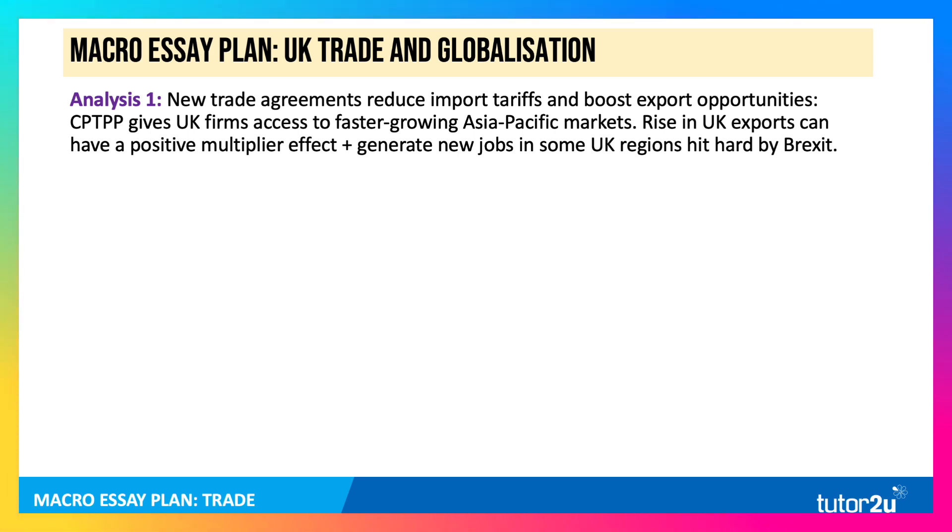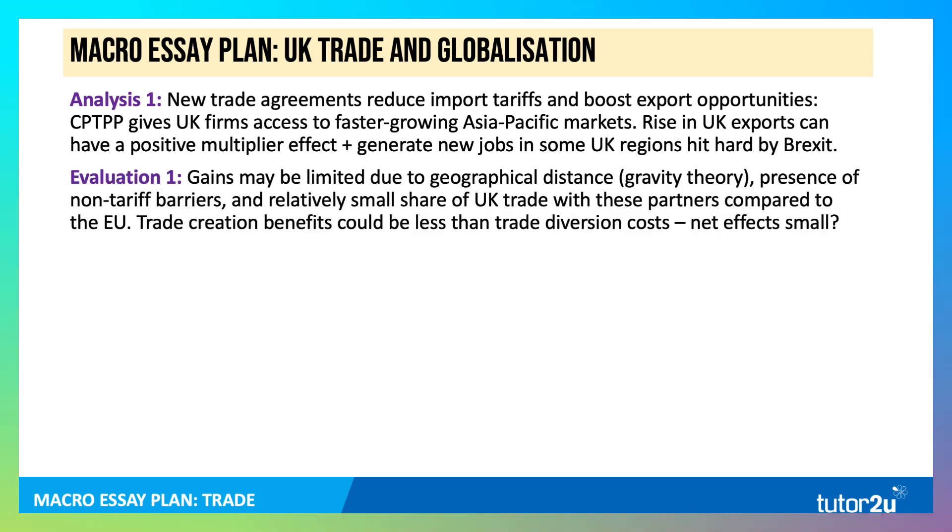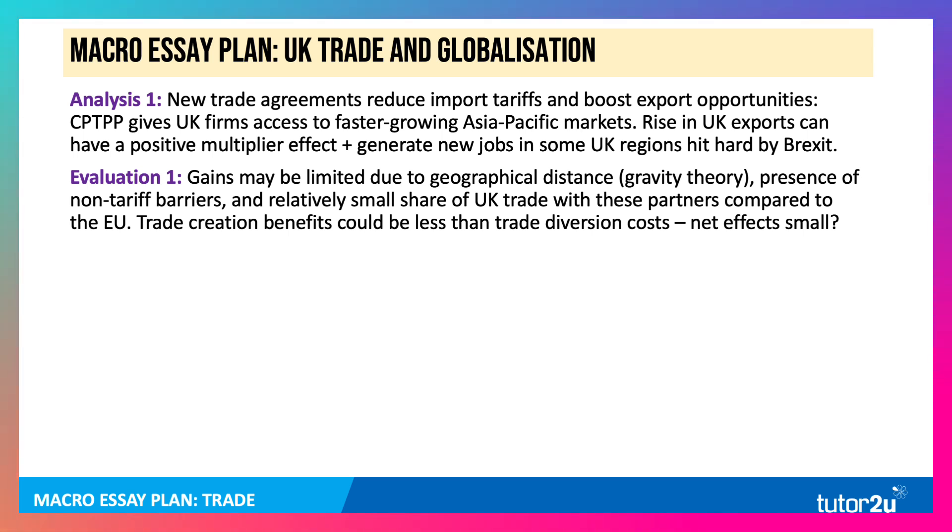This potentially generates new jobs in some regions hit hard by Brexit. Focus there on the importance of trade agreements as a way of stimulating export growth, the derived demand for labour, and also perhaps an accelerated effect on investment. The evaluation point, however, is that these gains may be limited due to geographical distance. The gravity theory of trade says that we trade more, typically, with countries that are our nearest neighbours — the European Union being a good example — and the presence of non-tariff barriers and the relatively small share of UK trade with these partners, in particular with Australia and New Zealand compared to the EU, may limit the gains.